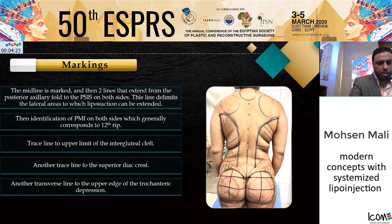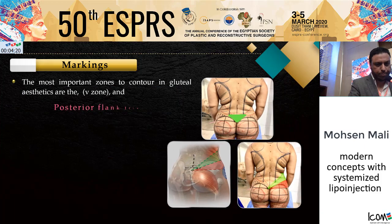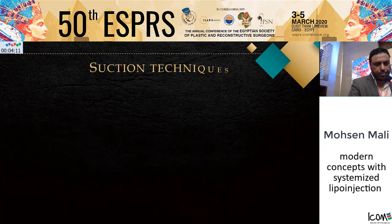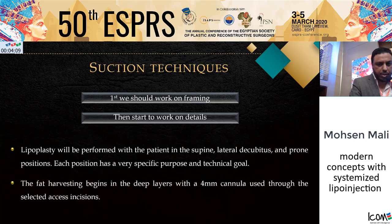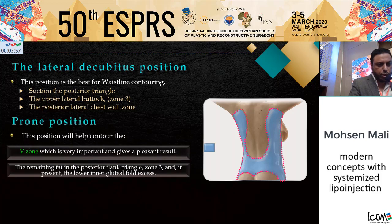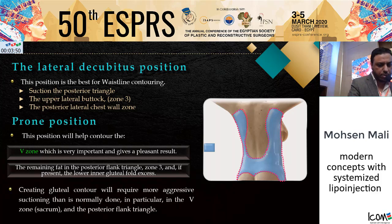Marking of the patient is done while the patient is standing with her back facing the doctor. The most important zones to contour in the gluteal aesthetics are the V zone and the posterior flank triangle. Regarding suctioning techniques, we should first work on framing, then start to work on details. In the lateral decubitus position — which is best for waistline contouring — and in the prone position, this helps to contour the V zone, which is very important, and to achieve a pleasant result with the remaining fat in the posterior flank triangle.